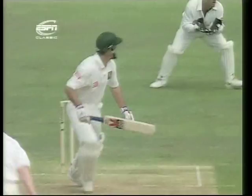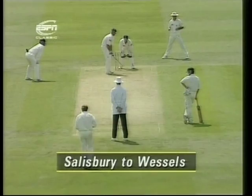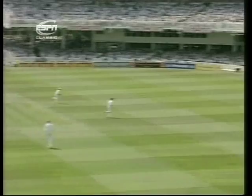Frustrating for Wessels — defensive block and it's four. Fraser's not happy. Doesn't waste a moment or a loose ball.